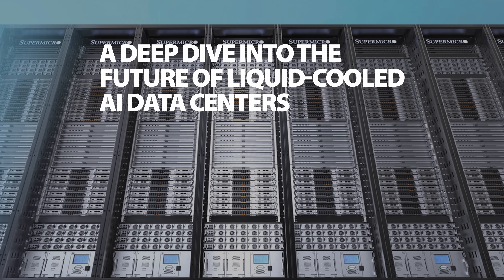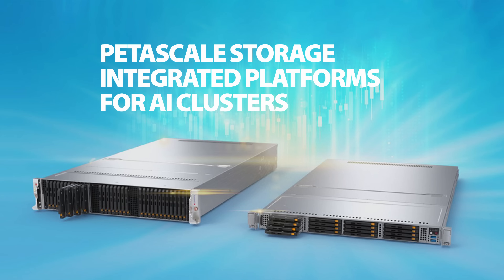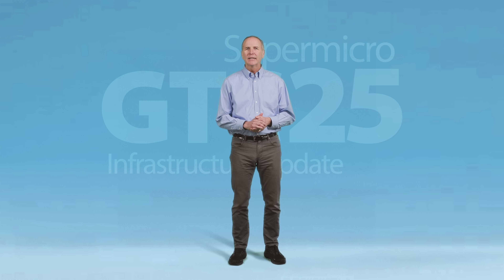We will provide an update on the latest advancements in liquid cooling. We will take a more in-depth look at AI inference solutions as enterprises ramp up augmenting AI into their businesses and serving AI applications to their customers. AI requires data for training, and we will present data lake and data lakehouse solutions which enable enterprises and CSPs to collect, manage, and utilize their data to bring the power of AI to their business.